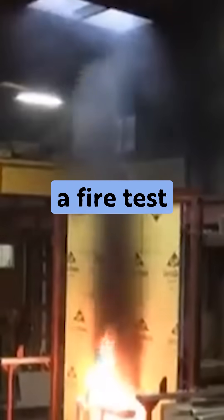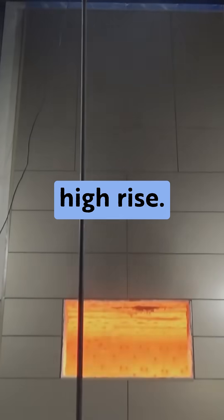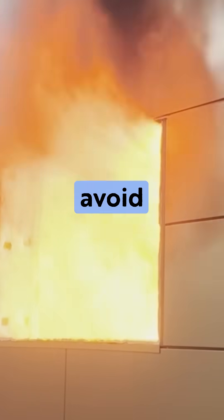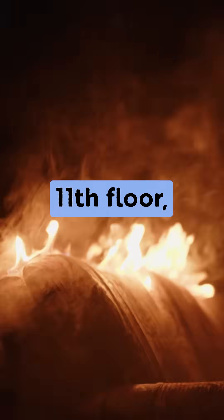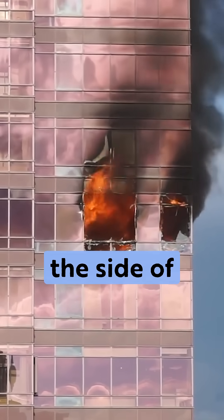Can you all see S134? It's a fire test that basically replicates — it almost looks like a wall of a high-rise. What happens in a fire in a high-rise: the typical situation we're trying to avoid is if that couch catches on fire on the 11th floor, blows the window out because of the heat, and the flame propagates up the side of the building.